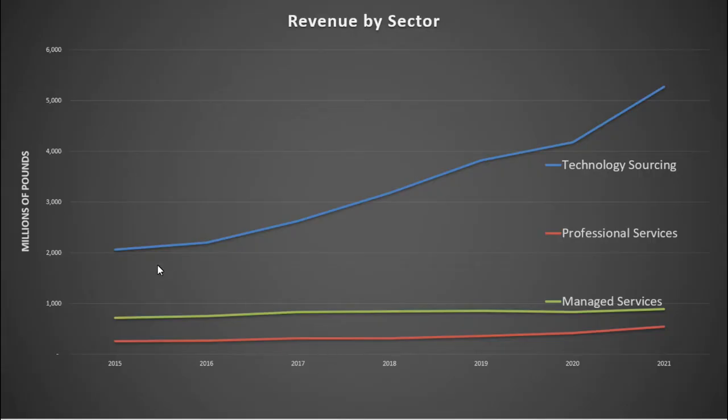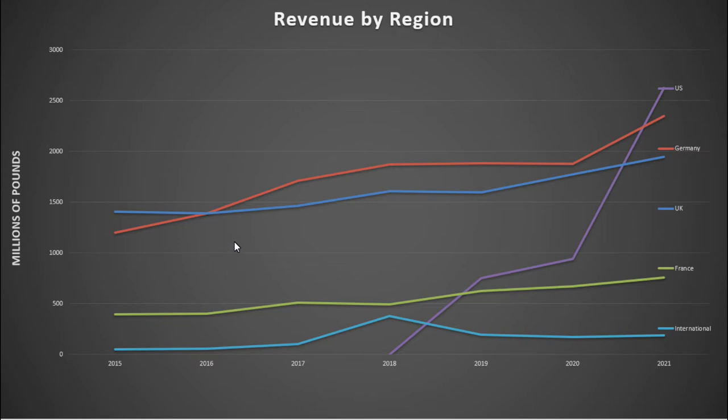Looking at their revenue by business segment, not only is the wholesaling part the major contributor, but you can see how that's ramped up and accelerated in the last few years, turning them ever more into basically a wholesaling company. And looking at the breakdown of revenue by region, we see good organic growth in Europe, but then there's obviously a good trend of explosive growth in revenue in the US, obviously helped by the purchase of Pivot.